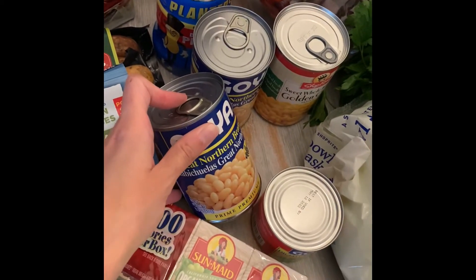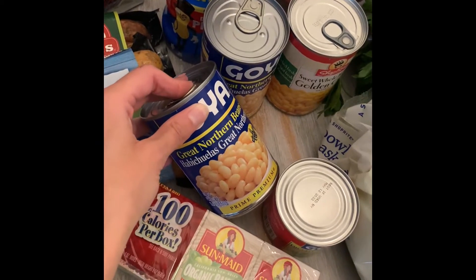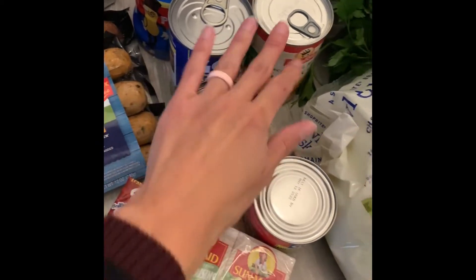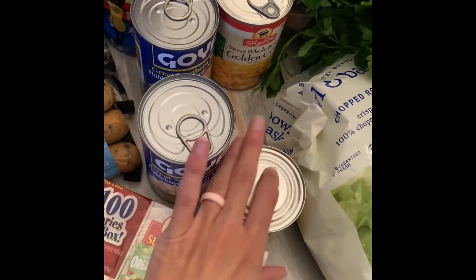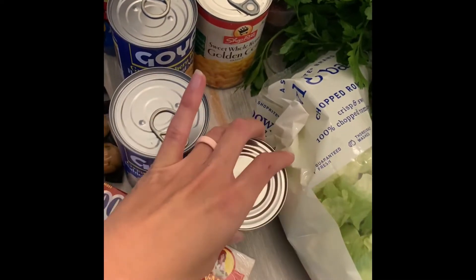This stuff here is for the chicken tortilla soup — or it's actually chicken chili, I guess is what it's called. So I have two cans of beans, a can of corn, and then a can of diced green chilies.